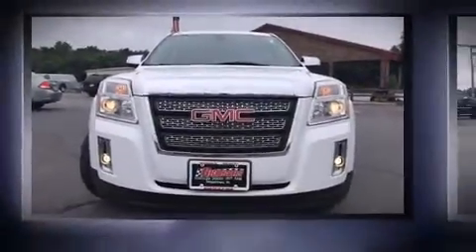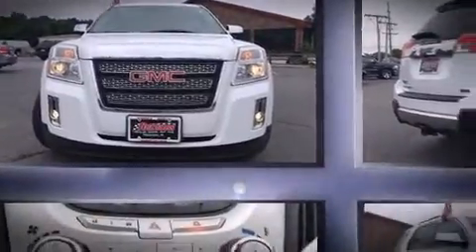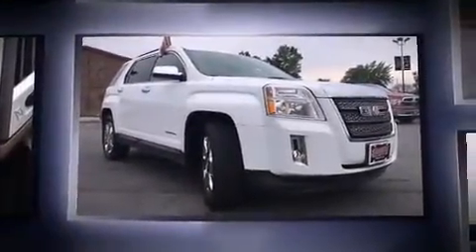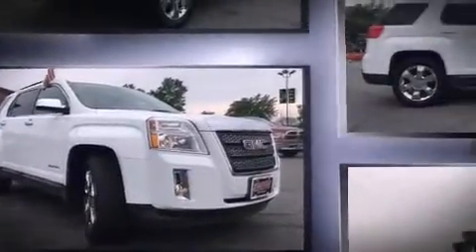Take command of the road in the 2011 GMC Terrain. Smooth gear shifts are achieved thanks to the three-liter six-cylinder engine, and for added security, Dynamic Stability Control supplements the drivetrain.